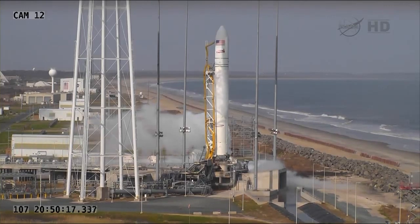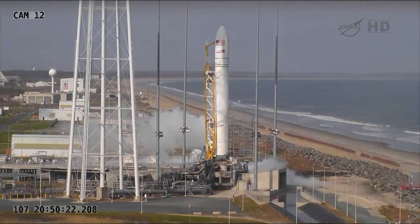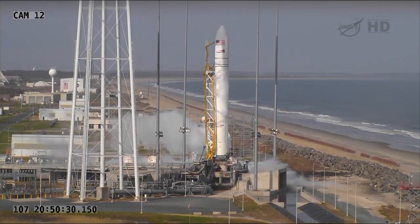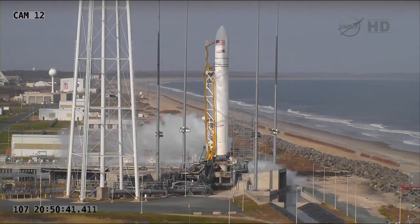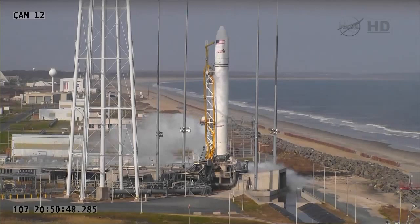Ops 1, can you verify payload SIM ODM indicates safe? LC, Ops 1, payload ODMs indicate safe. Check Alpha 11. Electrical 1, look for verification of payload SIM ODMs implemented. Payload ODMs verified safe. Check Alpha 12. And Alpha 1, LC, step Alpha 13 is not required. Copy.